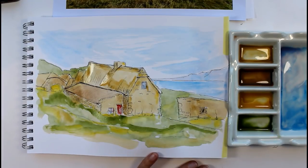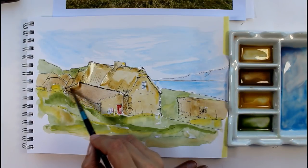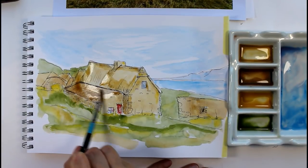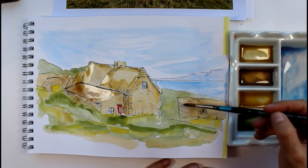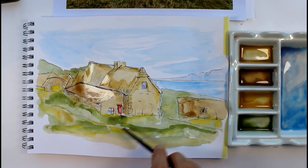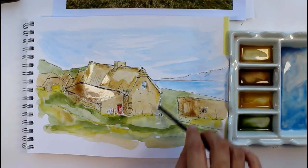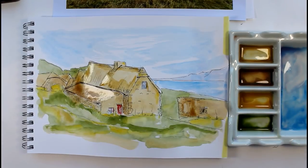You'll notice where I've done the stones, I've not done every one. Do the cornerstones — these are really obvious where the cornerstones are, nice big stones. But don't do every one; do indicate the direction that they're going in.